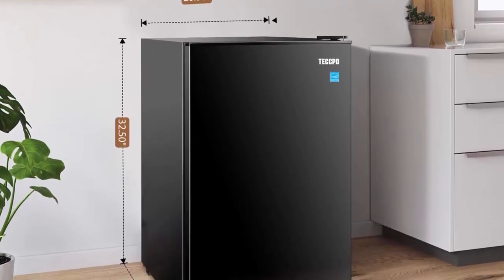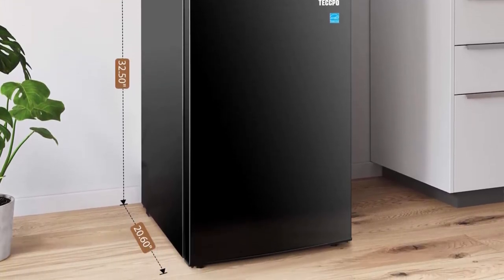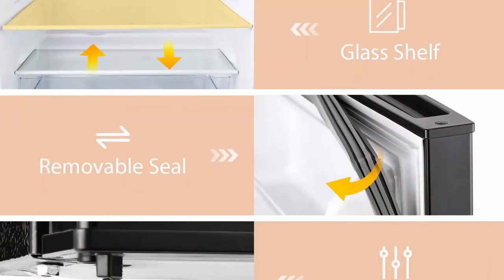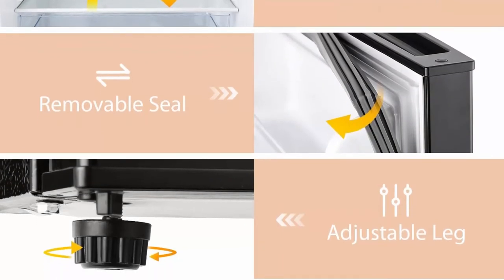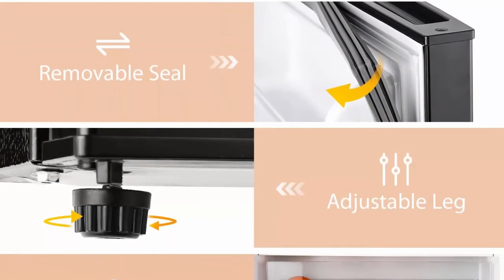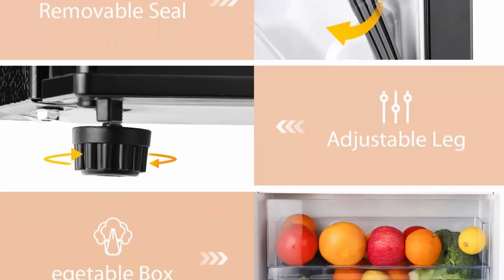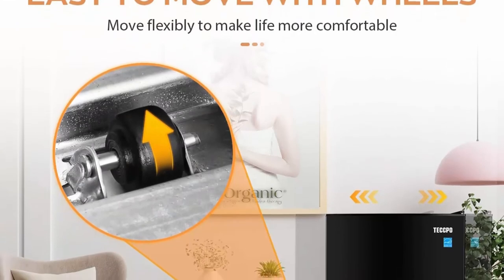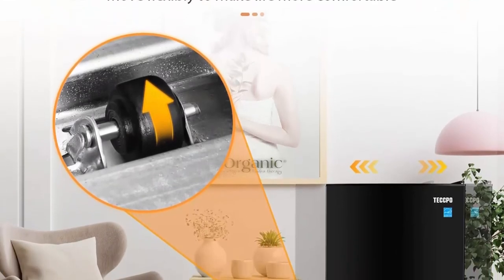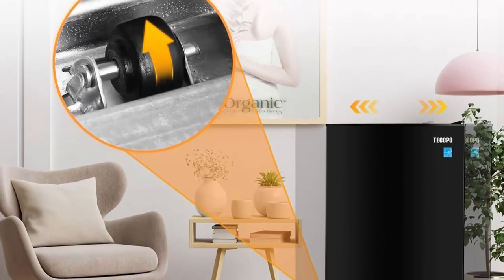Large capacity plus compact outside: the size of this small refrigerator is 20.86 inches D × 20.59 inches W × 32.48 inches H, offering a generous capacity of 4.5 QFT. More internal space means your groceries and beverages can be stored in order. This small fridge is also perfectly adaptable to small spaces such as dorms, offices, garages, baby rooms, etc.